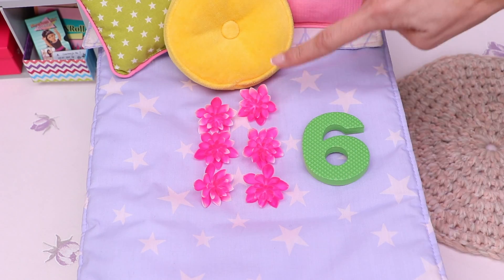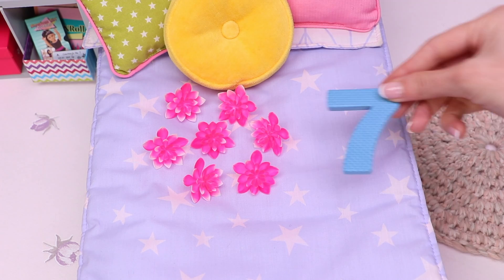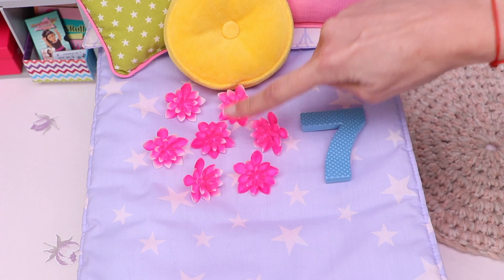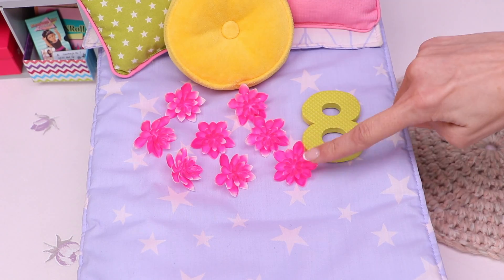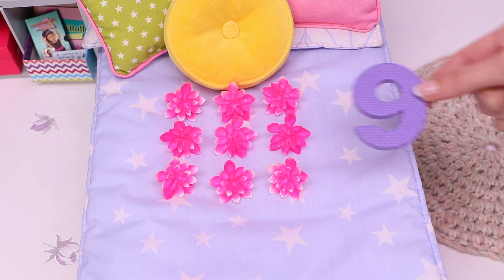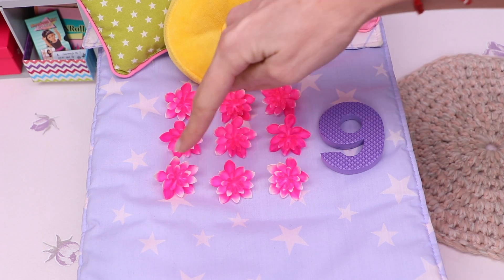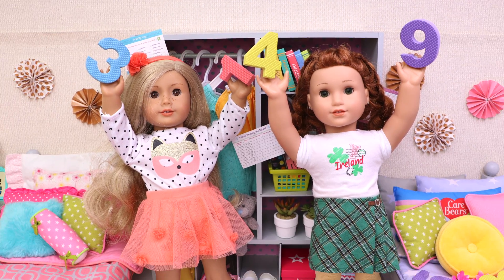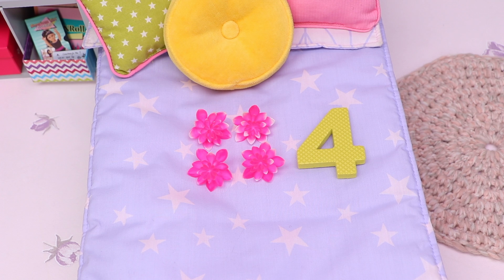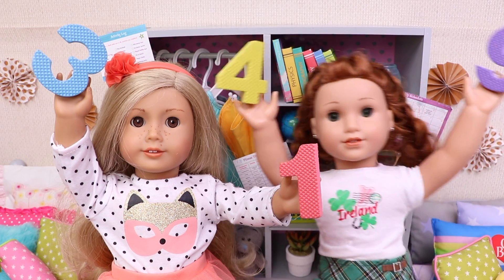This is number 6: 1, 2, 3, 4, 5, 6. Number 7: 1, 2, 3, 4, 5, 6, 7. Number 8: 1, 2, 3, 4, 5, 6, 7, 8. And finally, number 9: 1, 2, 3, 4, 5, 6, 7, 8, 9. We know the numbers now!